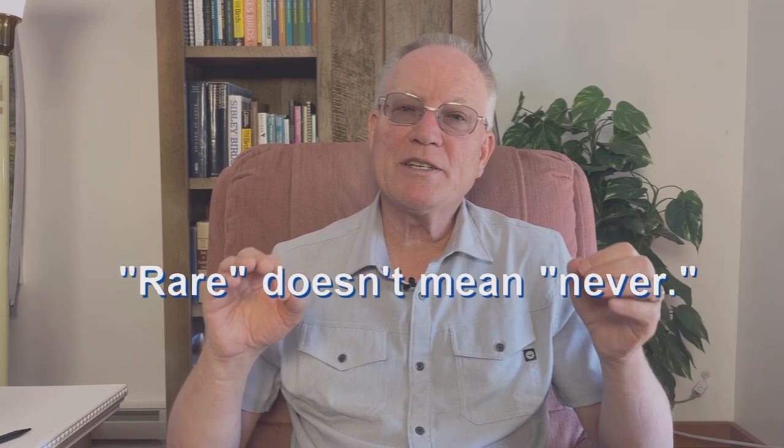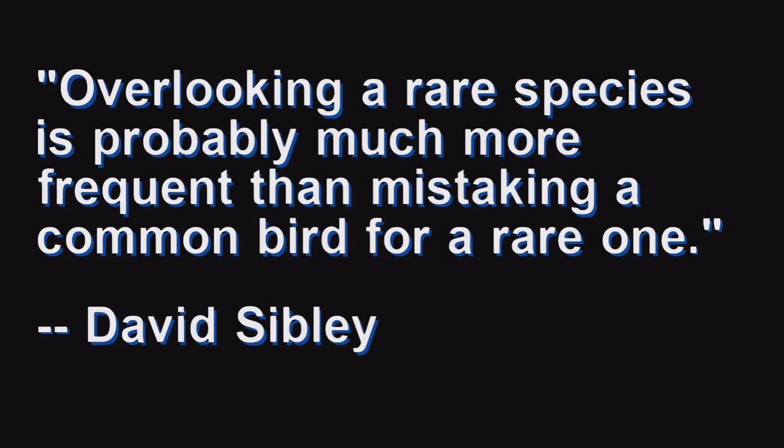However, rare doesn't mean never. There's no reason you couldn't see a rare bird — one that shows up only a few times a season. It's rare but regular. In fact, Sibley said that overlooking a rare species is probably much more frequent than mistaking a common bird for a rare one. That's probably true once you learn the common birds of your area. But at first, beginner birders can make these mistakes when they don't concentrate enough on distribution and habitat.